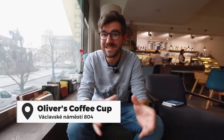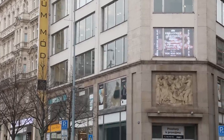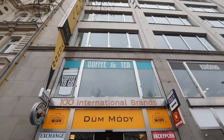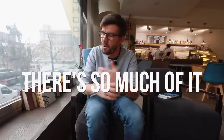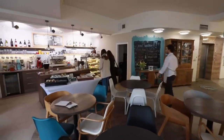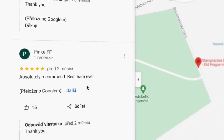This coffee place, Oliver's Coffee Cup, remained a secret to me for a very long time throughout their entire existence, because if you look at the place from the outside, all you see is some advertisements. Some of them are for this coffee place, but I sort of have a blindness for that kind of thing. Luckily, while preparing for a previous video and going through Google reviews, I came upon this place and I think it's great.